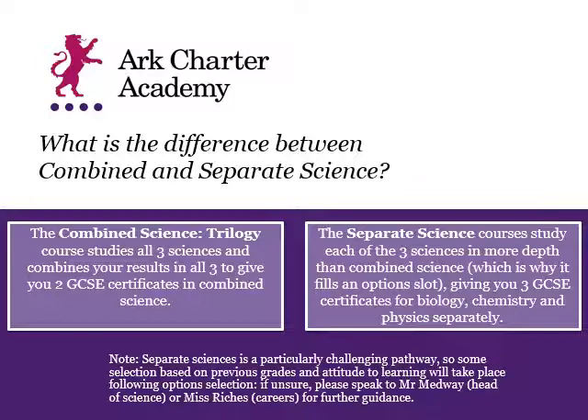The difference in outcomes is that the combined science pathway combines together all three of your results at the end of Year 11 — so that's Biology, Chemistry, and Physics — into two GCSE grades. For example, you would get two grades like 4-4, 4-5, 5-5, or even all the way up to 9-9.